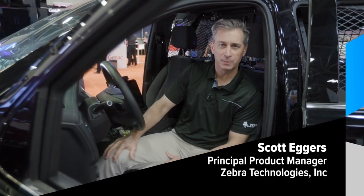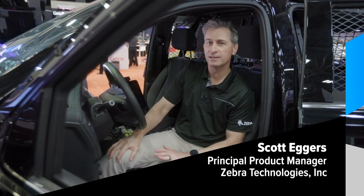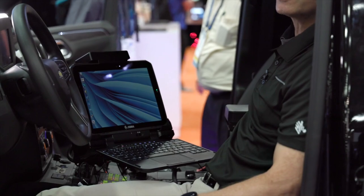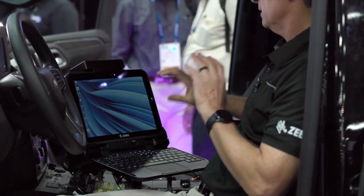Hello everybody, Scott Eggers, Zebra Technologies. I'm here today to talk to you about the new ET80, ET85 tablet and two-in-one rugged computer.